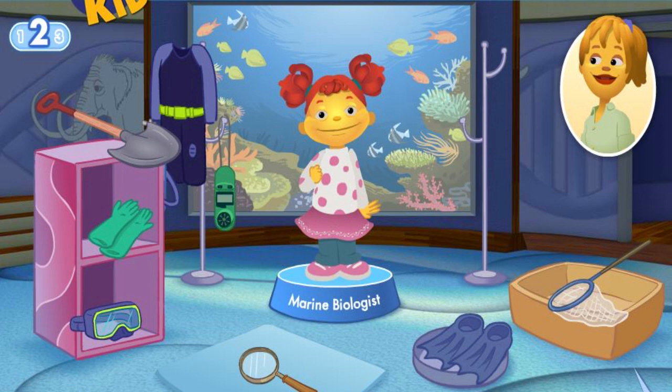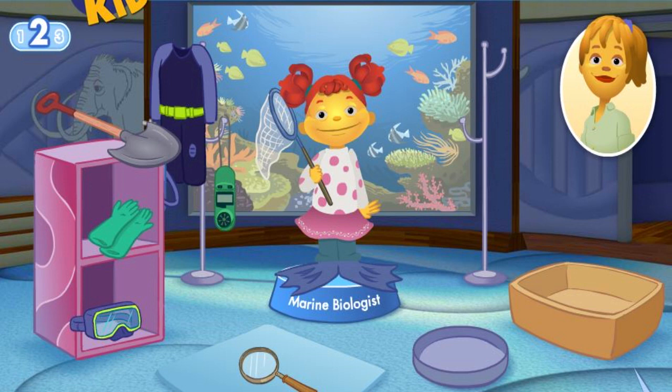What tools does Gabriela need to do her job? You can use a net to scoop up and observe ocean life closely. Flippers move you quickly through the water. A magnifying glass is used by a different type of scientist. Don't give up. A mask lets the marine biologist see underwater.